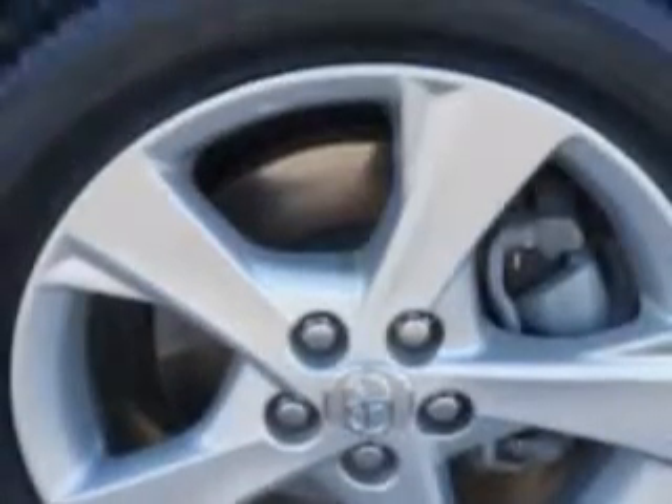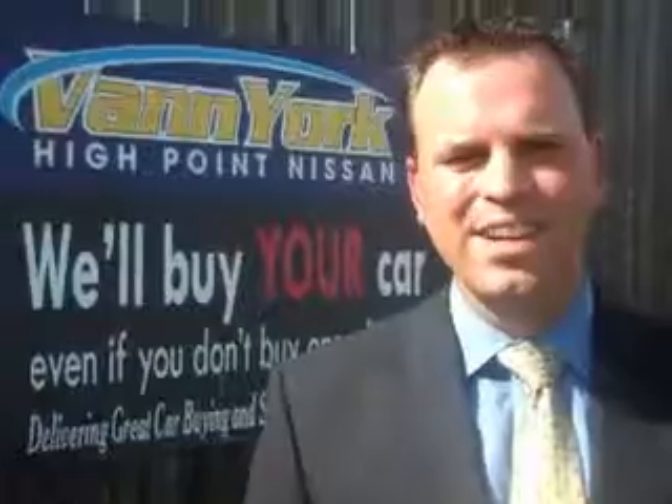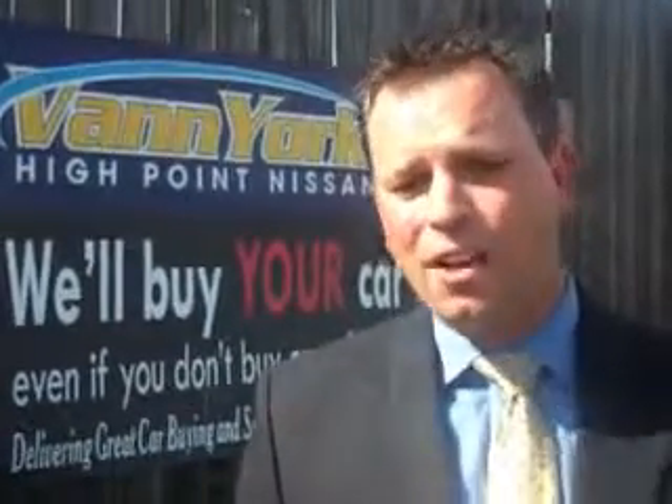Enjoy the drive and have peace of mind in this 2011 Toyota Corolla. See us at Van York's High Point Nissan today. Come by and work with our internet department or see me personally, Trey Powell. At Van York's High Point Nissan, we want to earn your business.